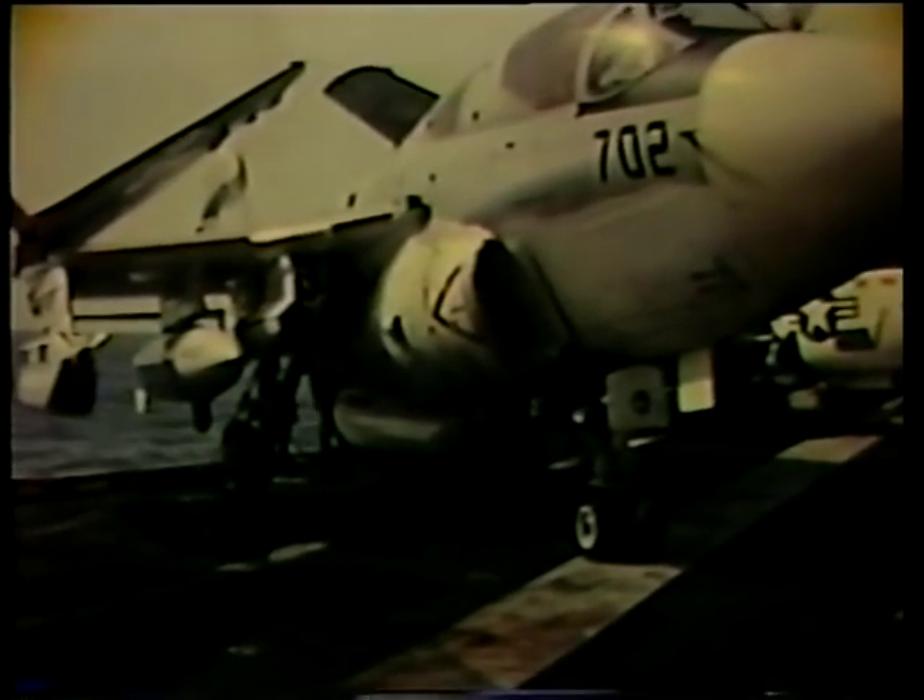The EA-6B is the only tactical carrier aircraft that has a true electronic warfare capability. We have a set number of them organic to each of our air wings and to each carrier, and they're programmed right in with the strikes, the defensive tactics, the entire air wing operation. They're very, very important, and we will be dependent on them in most scenarios.